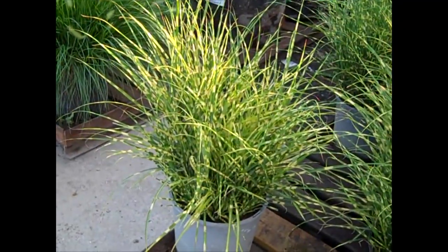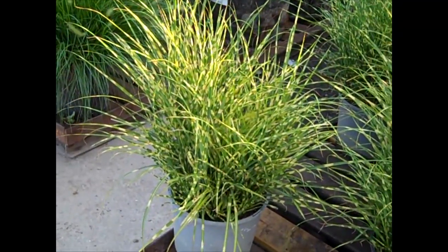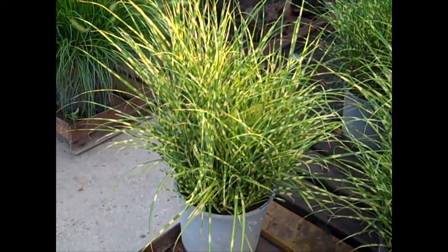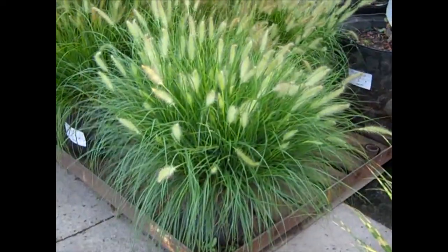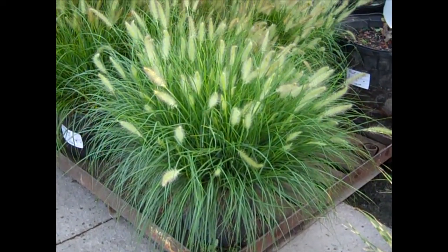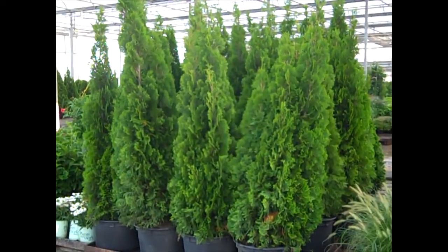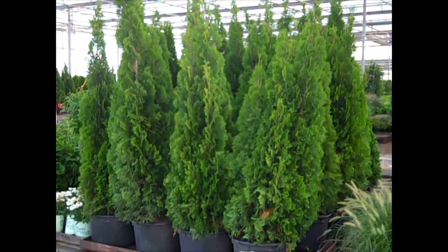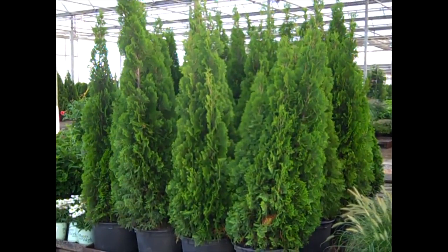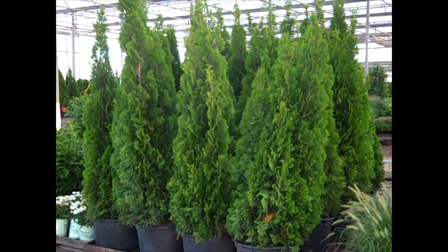Two grasses this morning. We are looking at our Bandwidth — this is a sterile grass — very nice, full 3 gallons. Look at those Hamlins. Aren't they gorgeous? Those are 3-gallon Hamlins. Be sure to check with our sales team. We have some very nice arborvitae. If you're doing landscaping, these are really nice full plants. These are Emerald Greens.